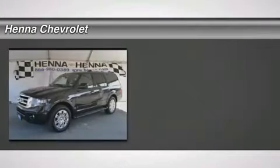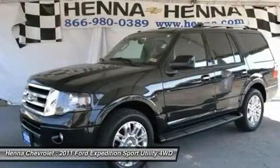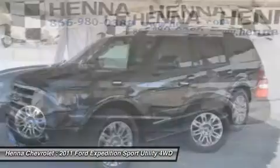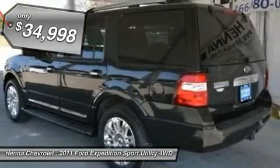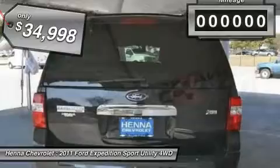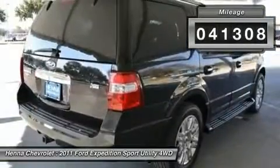5.4 LV8S OHC 24V FFV and 4WD Flex Fuel. Imagine yourself behind the wheel of this charming looking 2011 Ford Expedition. What a perfect match. This terrific Expedition is available at the just right price for the just right person.